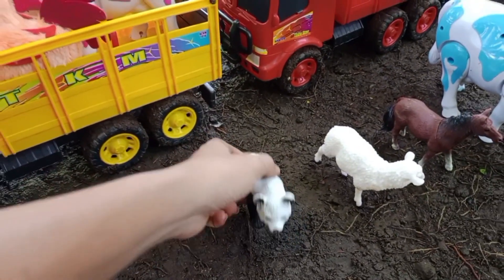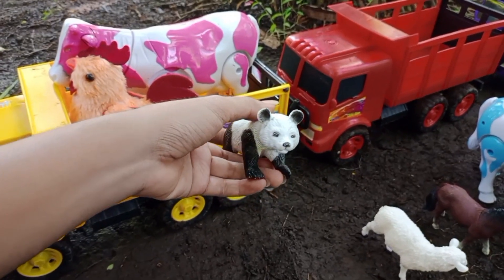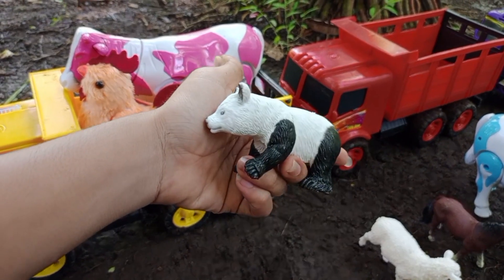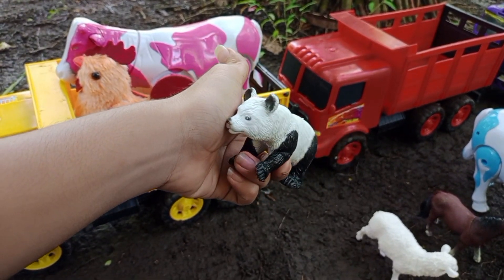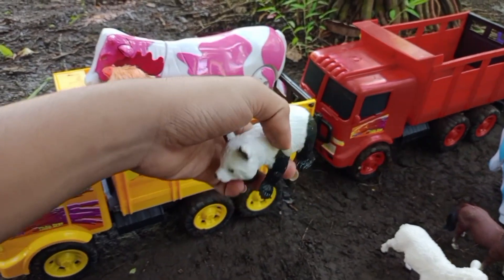Wadidaw! Lihat teman-teman, kita menemukan anak panda. Anak pandanya berwarna hitam putih, teman-teman. Mantul, ya kita angkut ke atas truk oleng.